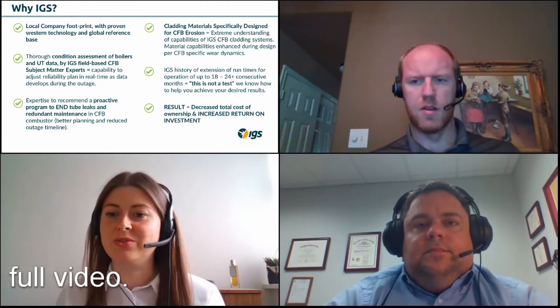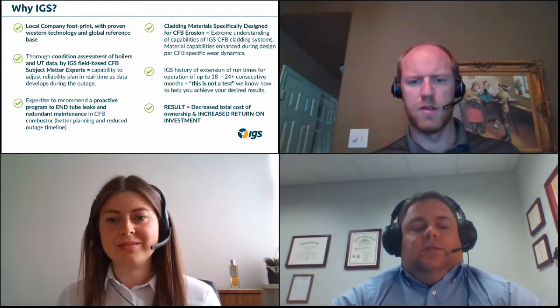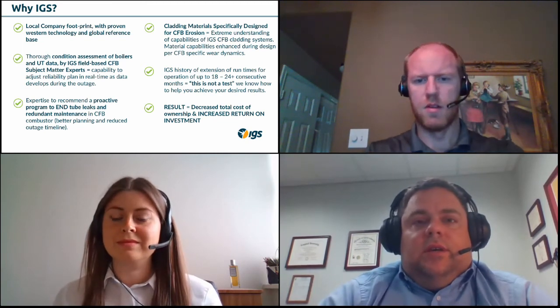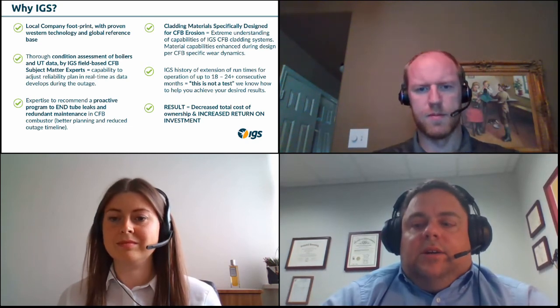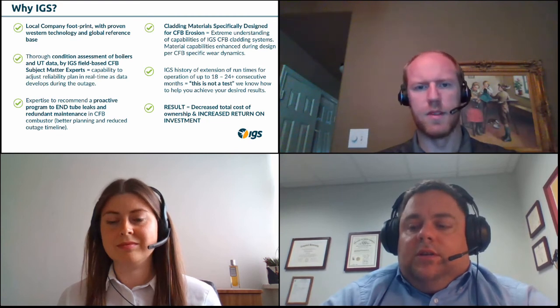Question from Imran: what will be the impact on heat transfer after applying thermal spray or IGS thermal spray? There actually is not an effect on heat transfer. We're talking about cladding systems that are thin relative to something like a refractory, which would have a massive impact on heat transfer if utilized over a very broad area. The cladding is thin but substantially more erosion resistant, and from a metallurgical perspective has very similar heat transfer properties to the base carbon steel tube. So, no effect on heat transfer.